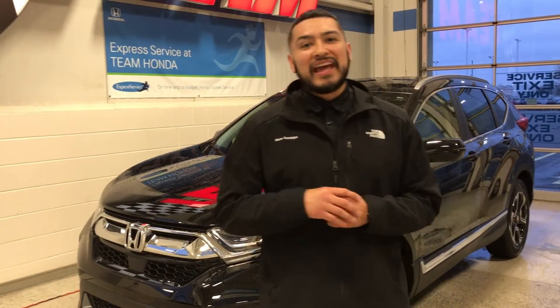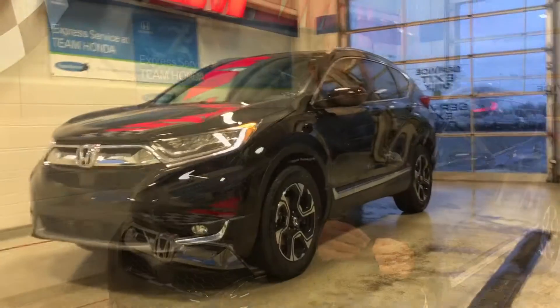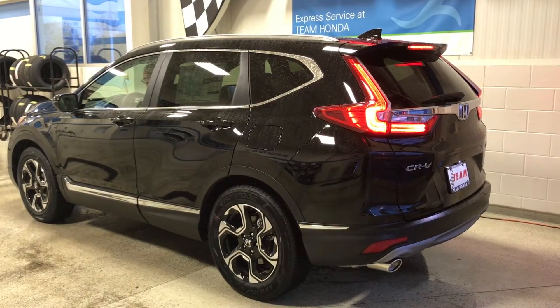Hey, what's up? How's everyone doing today? It's The Honda Steve up at Team Honda in Maryville. Today we're going to take a little trip in our 2017 CR-V demonstrating our suite of Honda safety features. Why don't you guys hop inside and we can check it out.